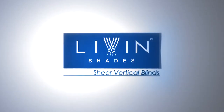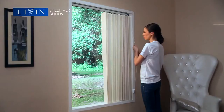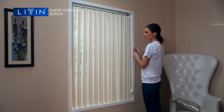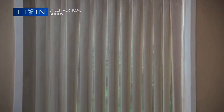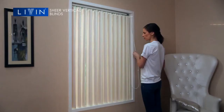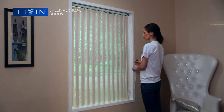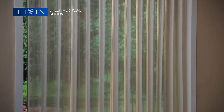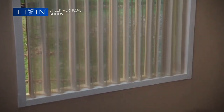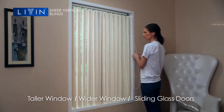Sheer vertical blinds offer a unique dual functionality: use them to dim out or for a sheer effect. The vanes can be tilted open and closed like vertical blinds, or use the sheer option to ensure easy flow of light and air circulation inside the room. This style works well for taller and wider windows or sliding glass doors.